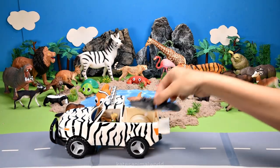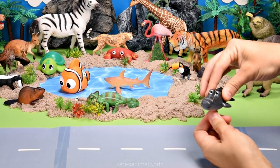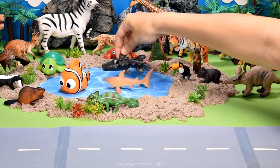Who's in the back of the car? It's a crocodile. Let's wind him up and see if his tail flicks. Wow. Let's pop them in the water.